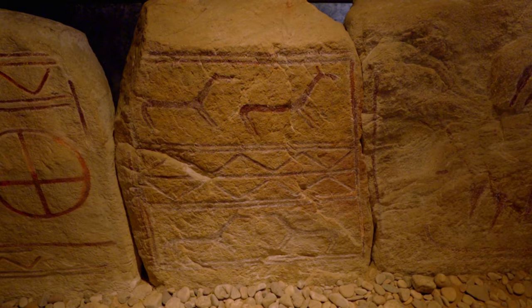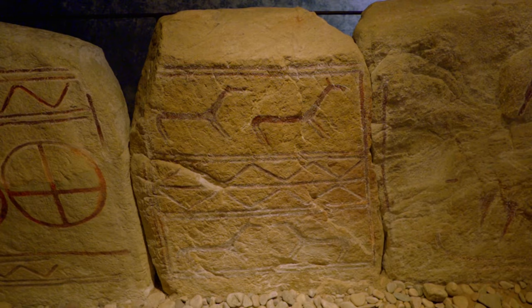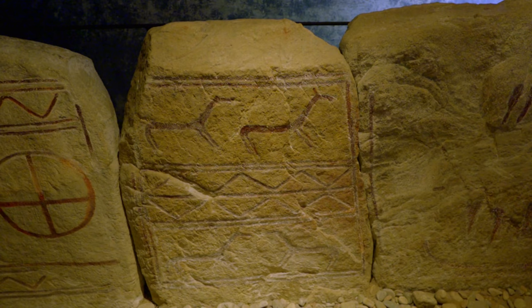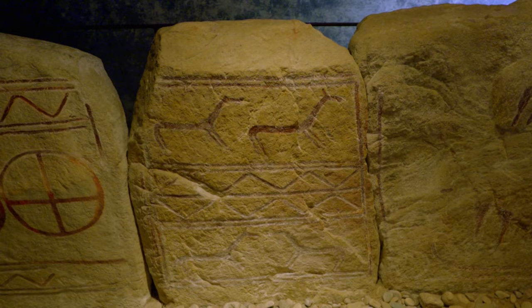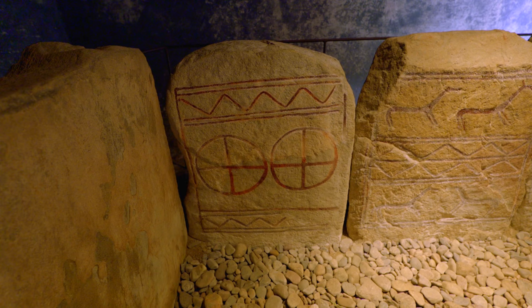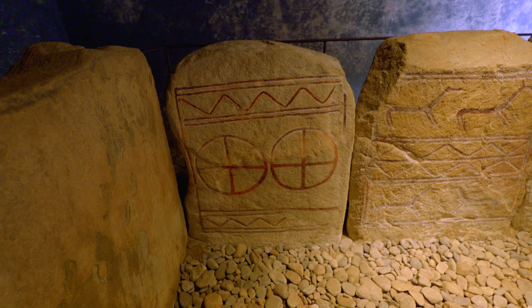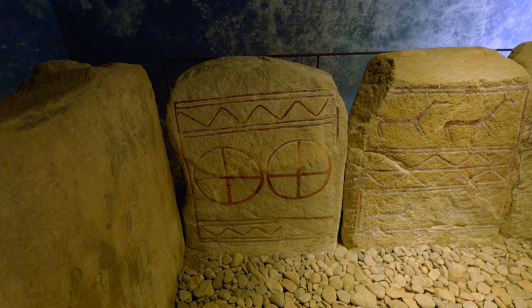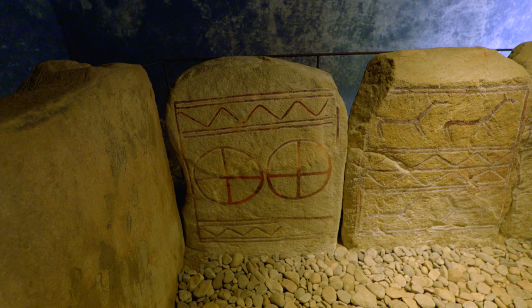On one stone we have four horses in different levels pointing in different directions, with a divider in the middle that might symbolize the level of the living. Another stone has the opposite — dividers above and underneath — with two sun wheels or sun crosses in the middle. Maybe this has to do with the four seasons, two years, or two days. Maybe here the context of the living world in relation to the sun is more relevant than the world of the gods or the dead.